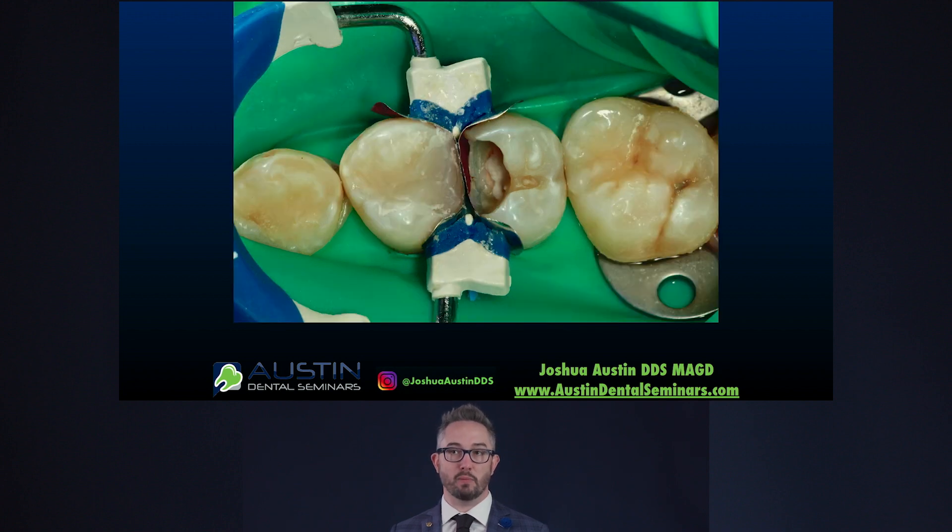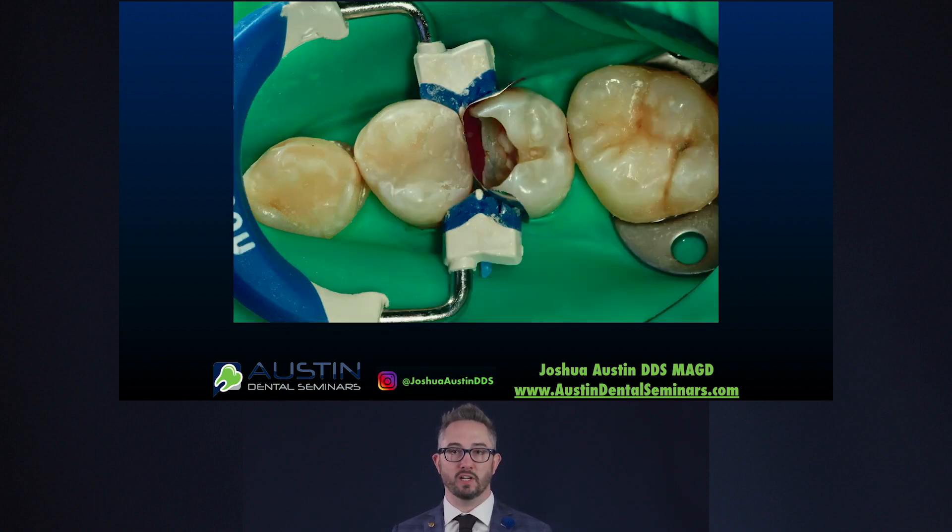I'm going to do my first increment of composite, which is the distal wall of number 12. Because we're using bulk fill, I can fill that whole wall all together at one time. Once that's done, I'll do the rest of the lesion — the occlusal surfaces and the rest — and cure that appropriately. Now the first restoration is almost all the way done.